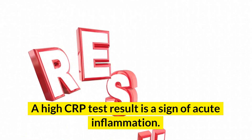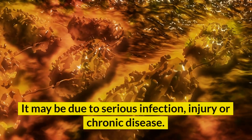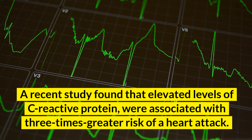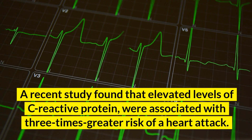A high CRP test result is a sign of acute inflammation. It may be due to serious infection, injury, or chronic disease. A recent study found that elevated levels of C-reactive protein were associated with three times greater risk of a heart attack.